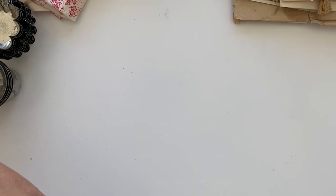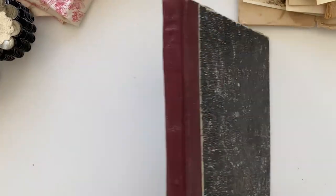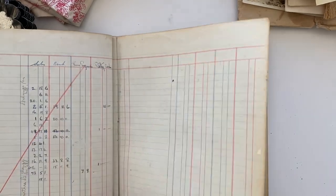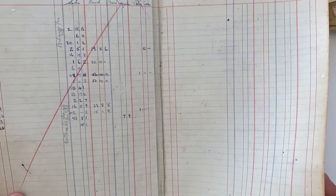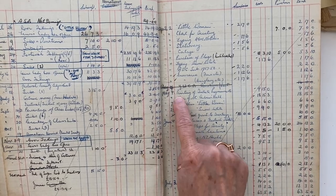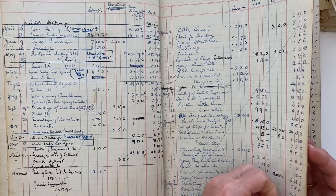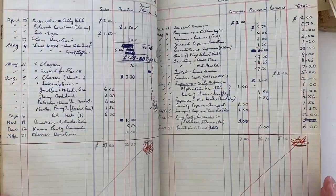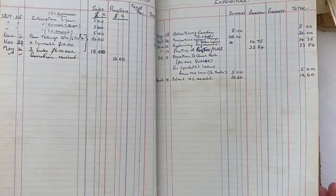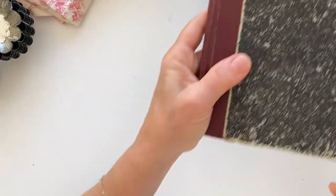I spotted this and when I looked at the price I misread it — it turned out to be more than I thought. But you don't see New Zealand balance books or ledgers very often. What I love about this is there's no place where it says what company it's for, but all the entries are for things like Little Women and Snow White and the Seven Dwarfs, so it's obviously a theatre buying rights and royalties. It's from 1957 through to 1969. I wish it said what theatre it was, but I love it — and I've got all this lovely ledger paper to use as well.